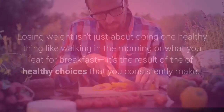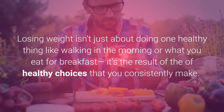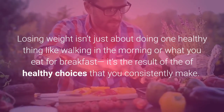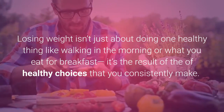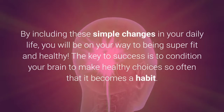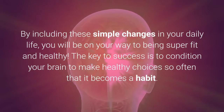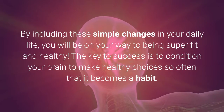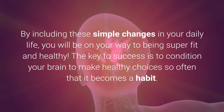Let's get started. Losing weight isn't just about doing one healthy thing like walking in the morning or what you eat for breakfast — it's the result of healthy choices that you consistently make. By including these simple changes in your daily life, you will be on your way to being super fit and healthy. The key to success is to condition your brain to make healthy choices so often that it becomes a habit.